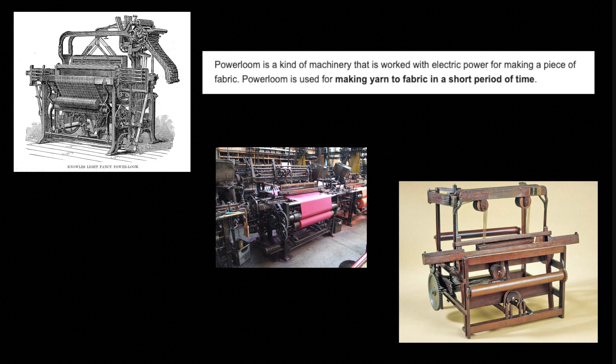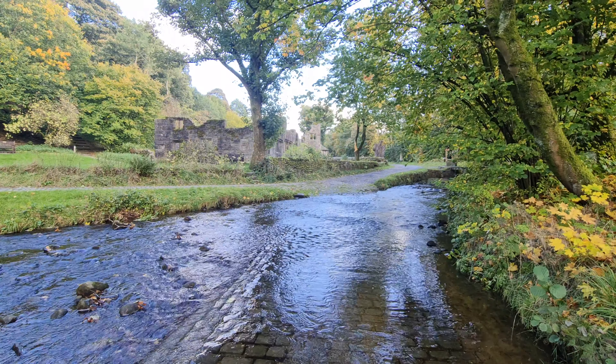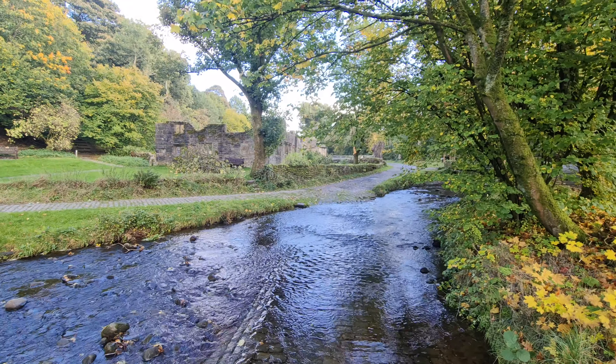The invention of power looms essentially led to the village's decline. The population of Wycoller peaked at 350 around the year 1820. From then, people started moving into towns closer to the mills, and as a result over 35 houses were abandoned, leading to the village's decline.